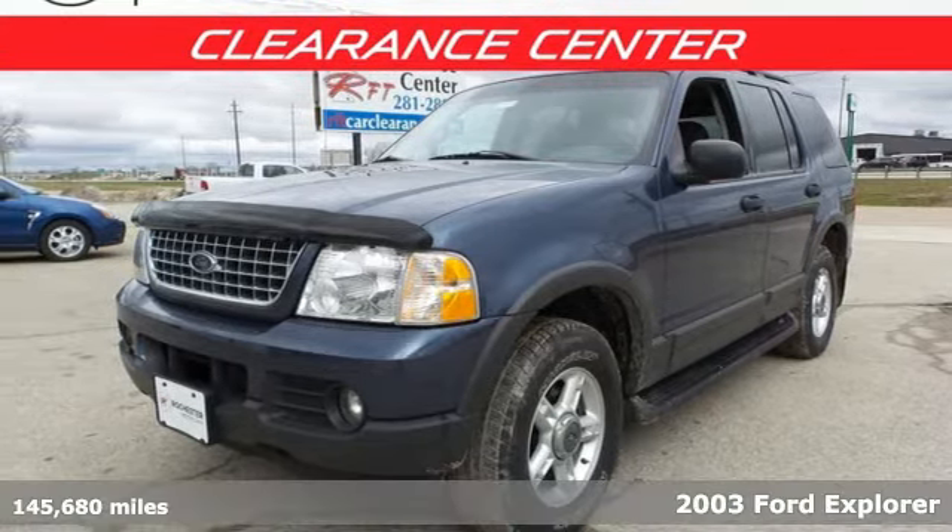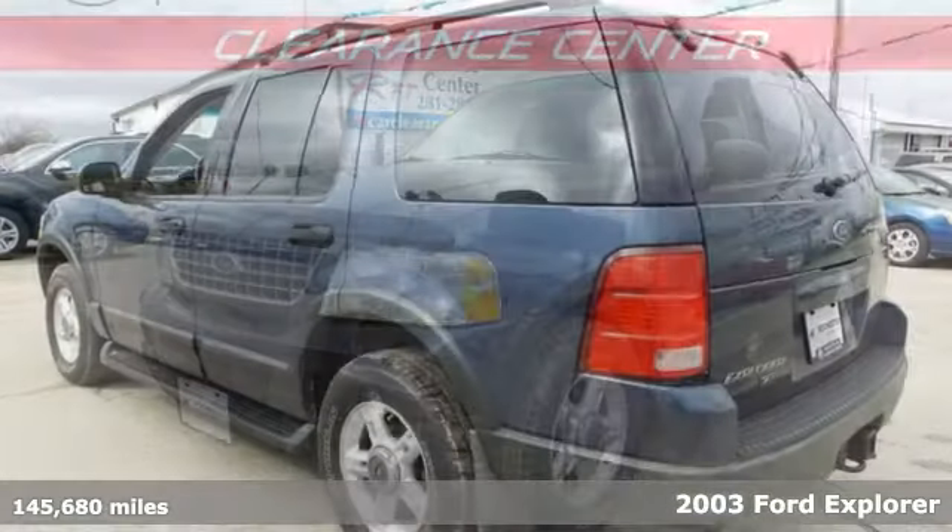It's a 2003 Ford Explorer. Ford, where tradition meets innovation.